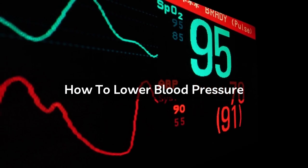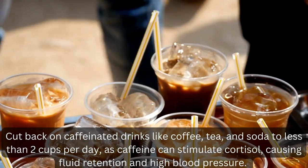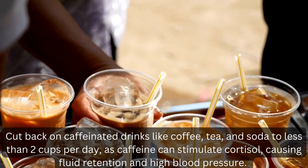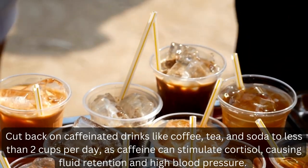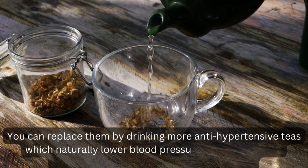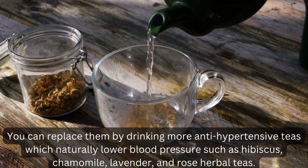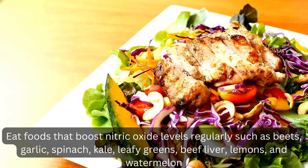How to lower blood pressure. 1. Cut back on caffeinated drinks like coffee, tea, and soda to less than 2 cups per day, as caffeine can stimulate cortisol, causing fluid retention and high blood pressure. You can replace them by drinking more antihypertensive teas which naturally lower blood pressure, such as hibiscus, chamomile, lavender, and rose herbal teas.